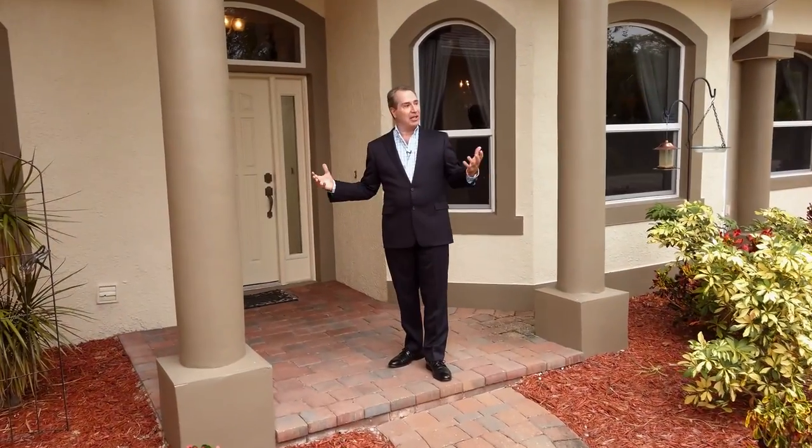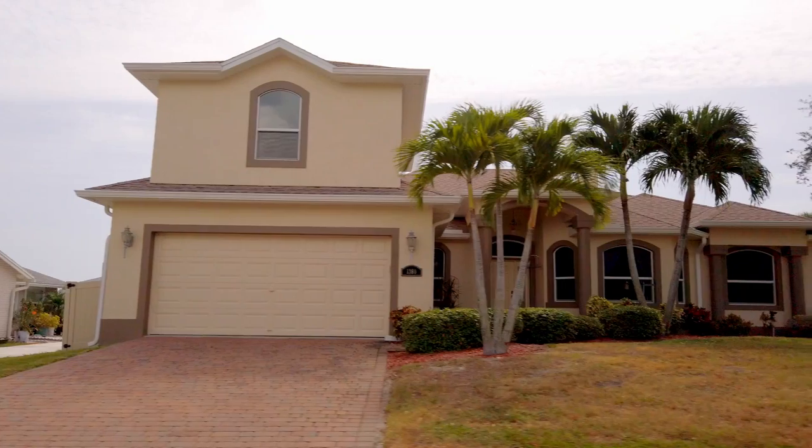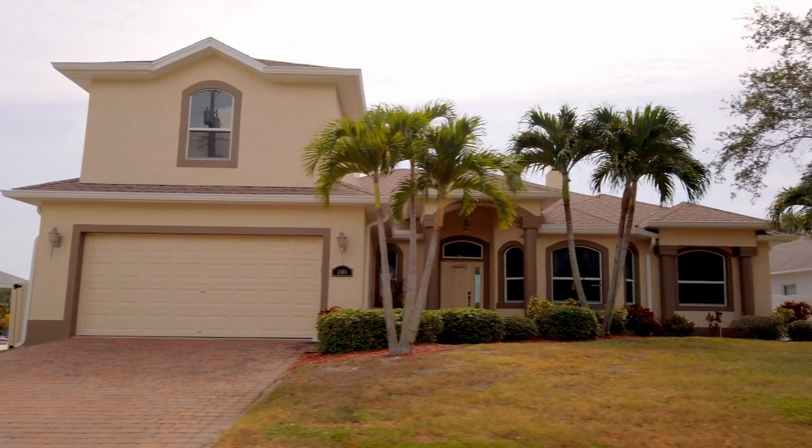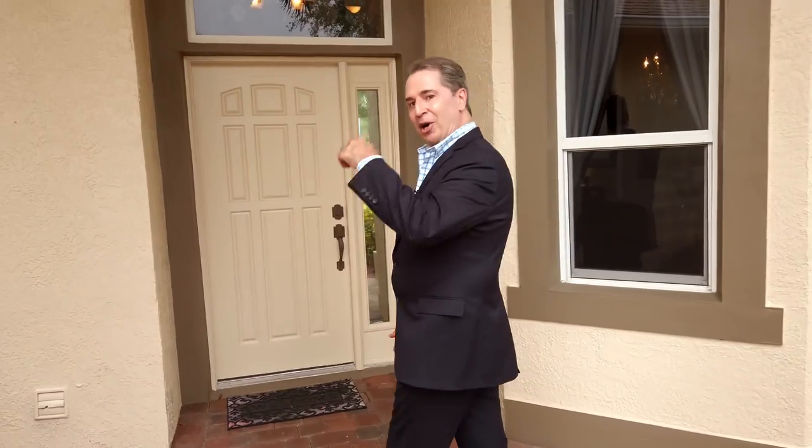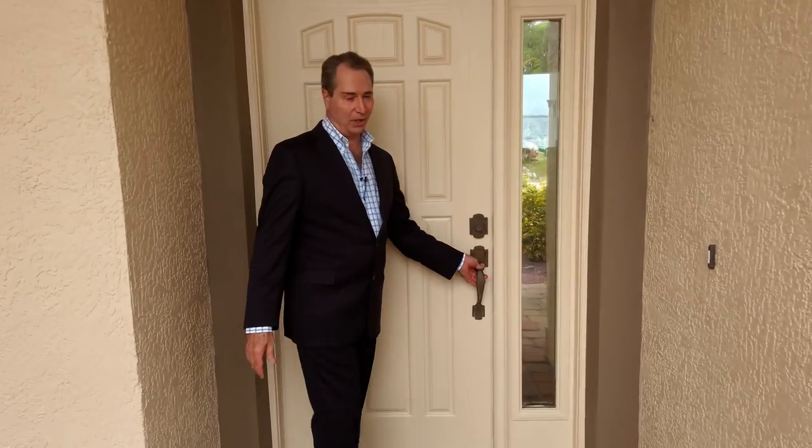Welcome to sunny Florida. I'm here today at 1380 South Banana River Drive, Merritt Island, Florida, bringing you warm greetings from the Sunshine State. Come on in — I'd like to show you some additional features of this beautiful home.